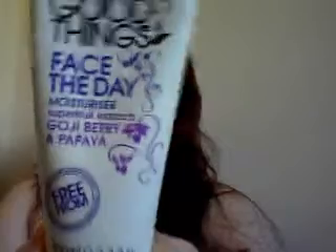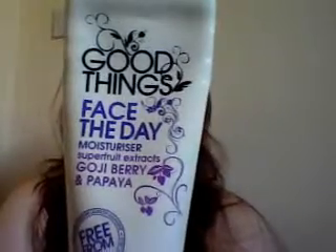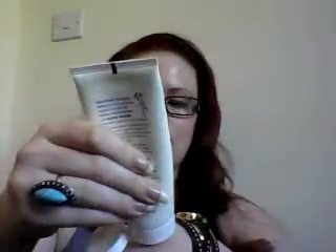I've got the Good Things Face the Day Moisturizer with goji berry and papaya. This was the first Good Things product I tried — I found it at Superdrug on the sale rack because I think they weren't selling very well, and I got it for 50p. 50p for a face moisturizer! I've got oily skin so I wasn't very sure about trying it, but it is a very light moisturizer, great for all skin types. The texture is very light — it just melts onto the skin beautifully, and that's what I'm wearing today.